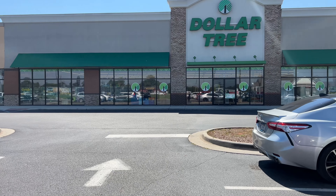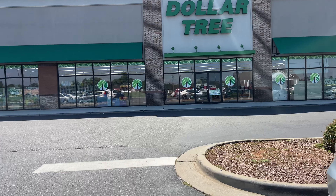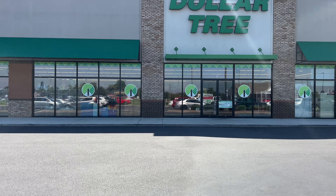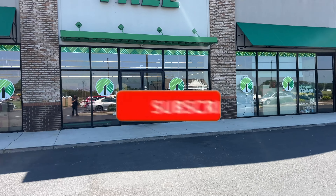Hey lovely, welcome back to my channel! I'm at a new Dollar Tree and I'm excited — I could see some cute deals from the windows. If you're new here, you love shopping and you like deals, go ahead and like, share, and subscribe!